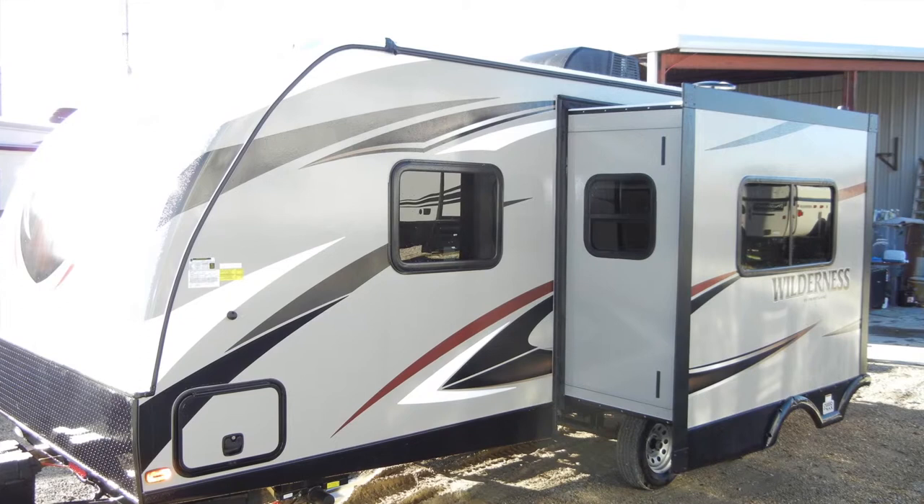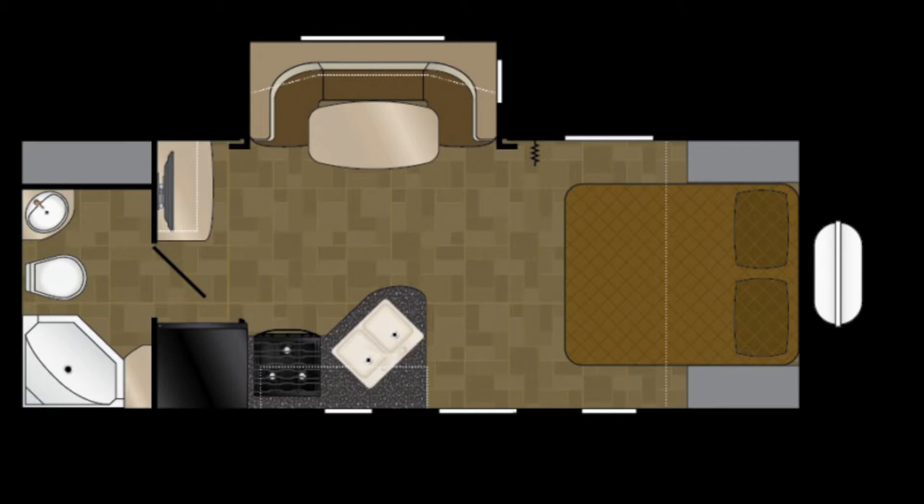Once you reach your destination, the Wilderness 2175RB has a large living area slide-out to increase space and comfort. You can see it here in the floor plan.